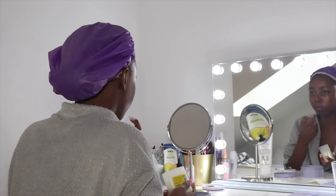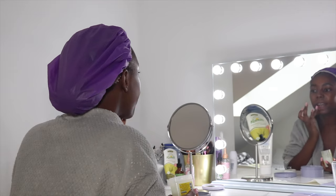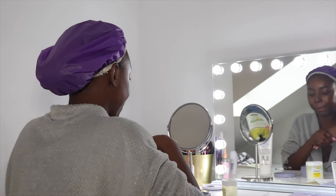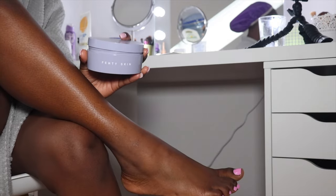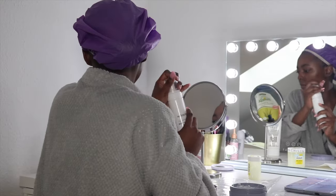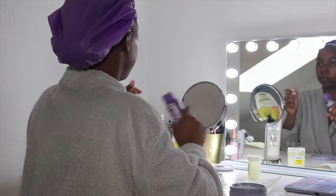I love the Fenty Beauty body butter — if you get the chance, you need it in your life. I'm moisturizing my lips as well because the shower dehydrates my lips too. Now moving to the legs — can you see how they are shining? I massage it in and it keeps me moisturized the whole day.